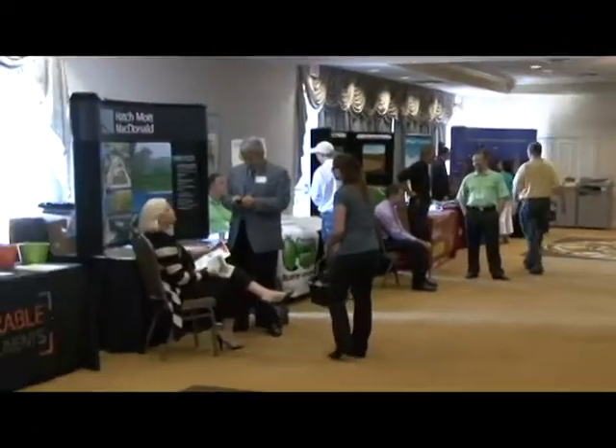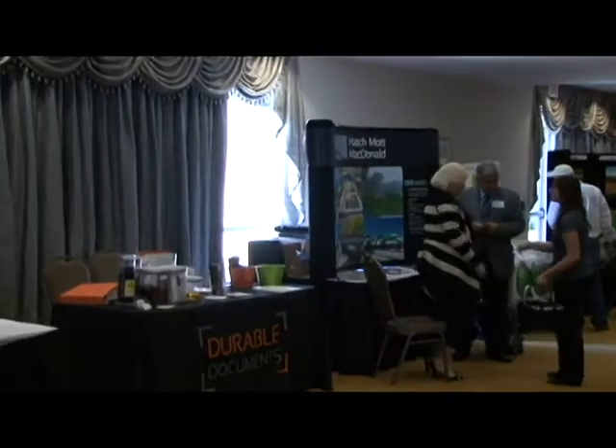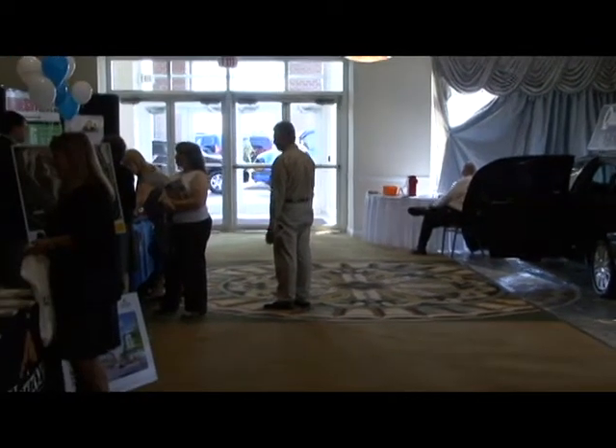Here we are inside the hotel. Robin, can you tell us a little about what's behind us here? This is our foyer, which is 5,000 square feet, flexible for the exhibit show. Our corporate sponsors are going to be in this area. And behind these doors is our grand ballroom — the Washington Grand Ballroom — which is 10,000 square feet, so very flexible for your exhibit show.